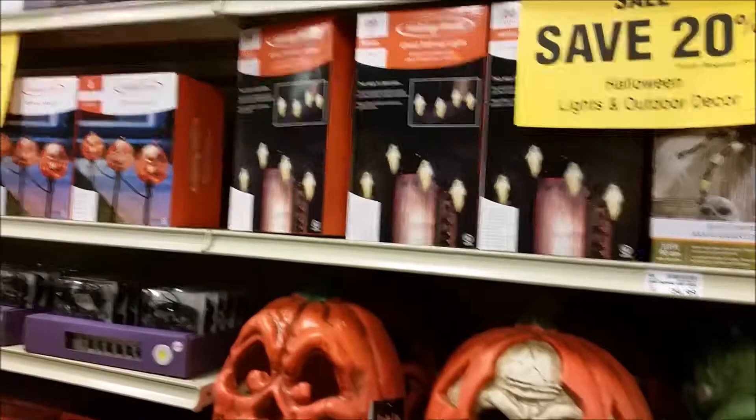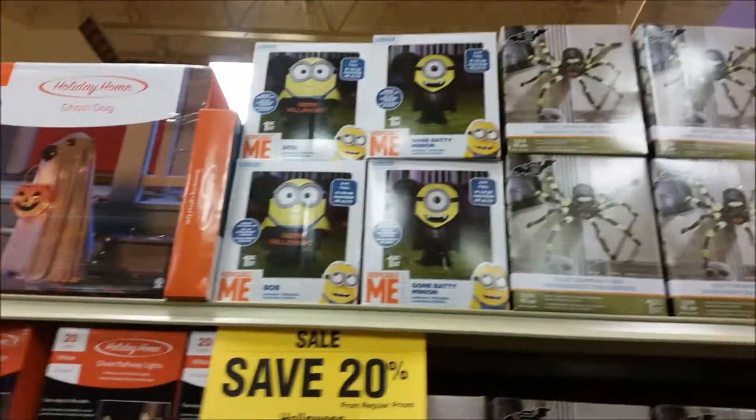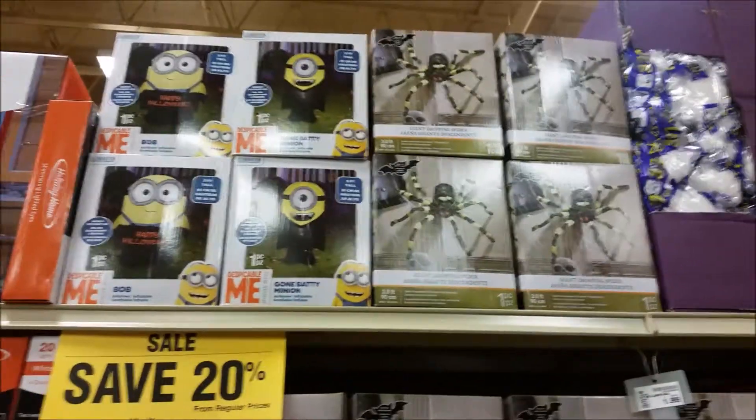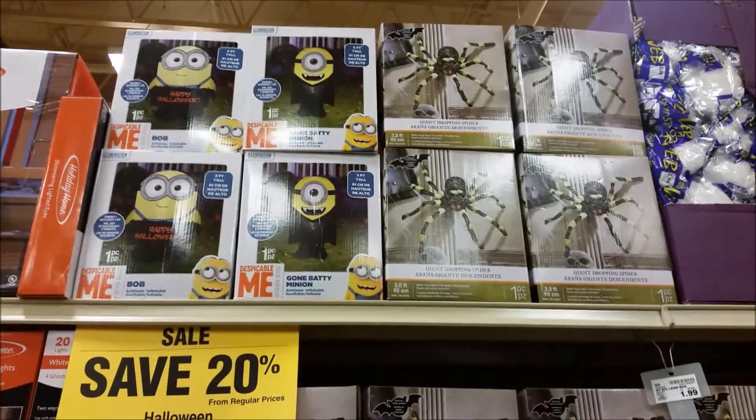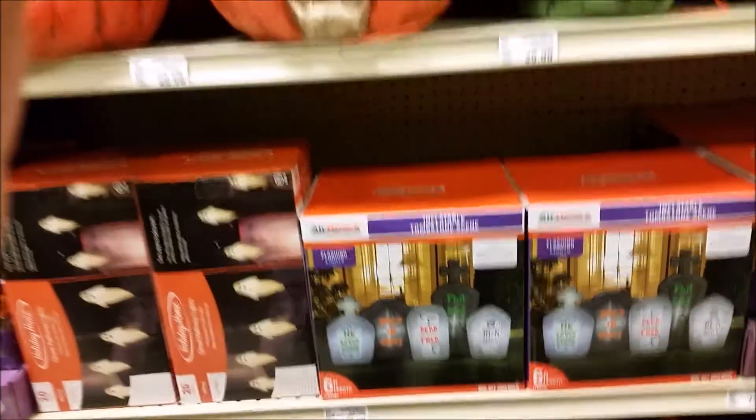And then there are some little spider things, more candle things, all sorts of little light-up electric gizmos, ghosts. I don't know what those things are with the sort of light green faces — they look like emoticons or something. I have no idea what those are supposed to be. Some more spider sort of gizmos. They're already saved 20%, so they're marking it down with like a month to go until Halloween — that's kind of strange.